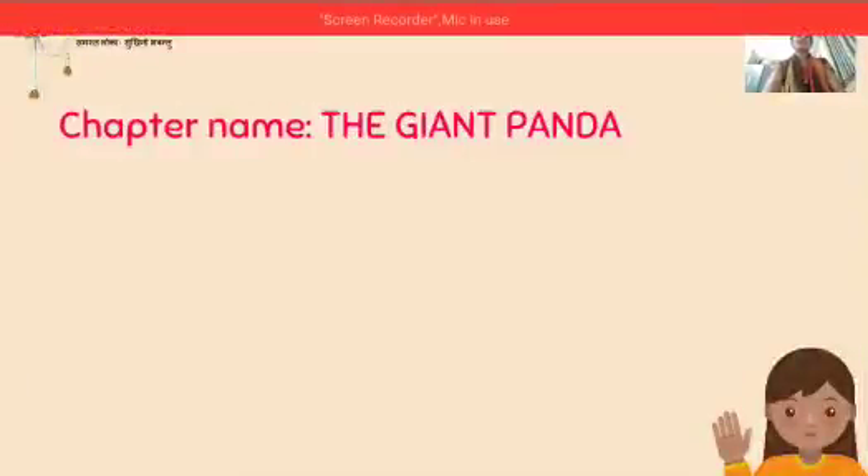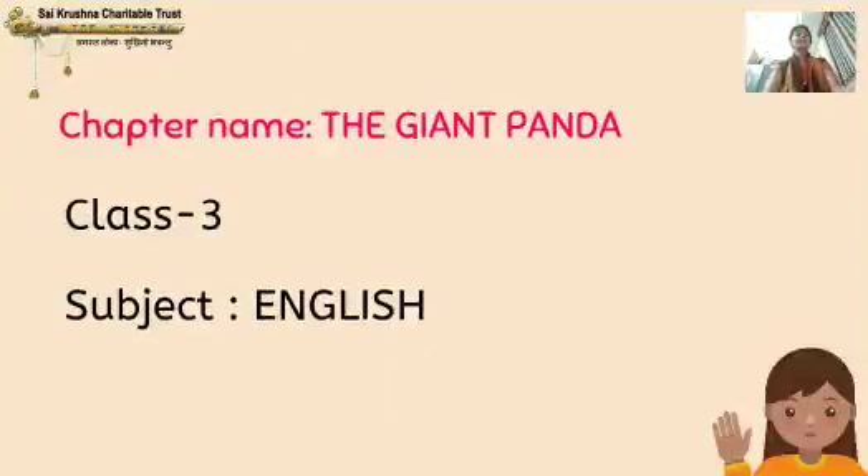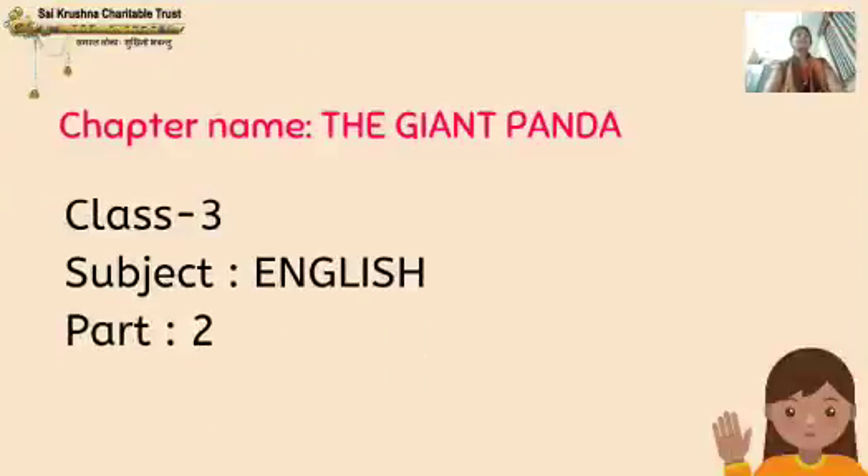Sairam, good morning dear children. Today I will be continuing the same lesson: the giant panda, class 3, subject English, part 2 and chapter 8. In part 1 I explained to you about the white and black Chinese bear.